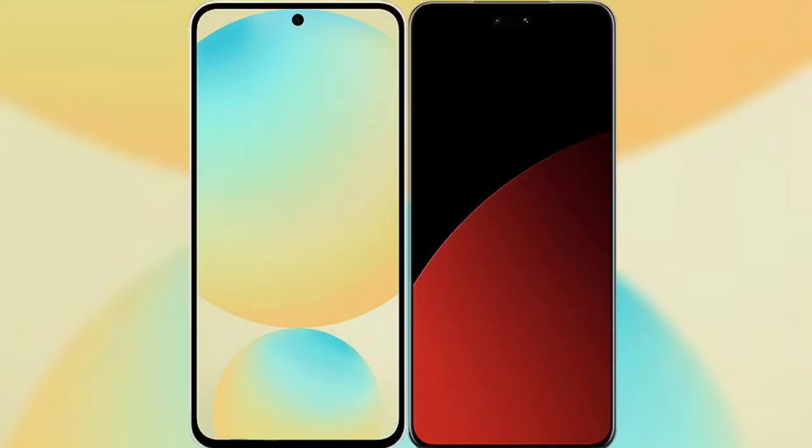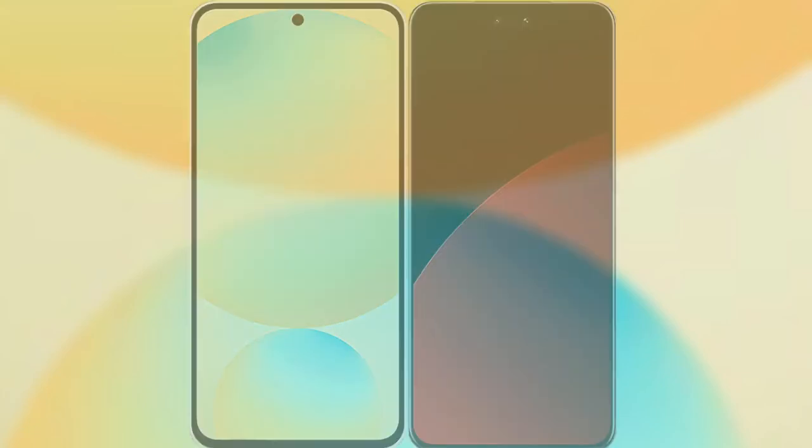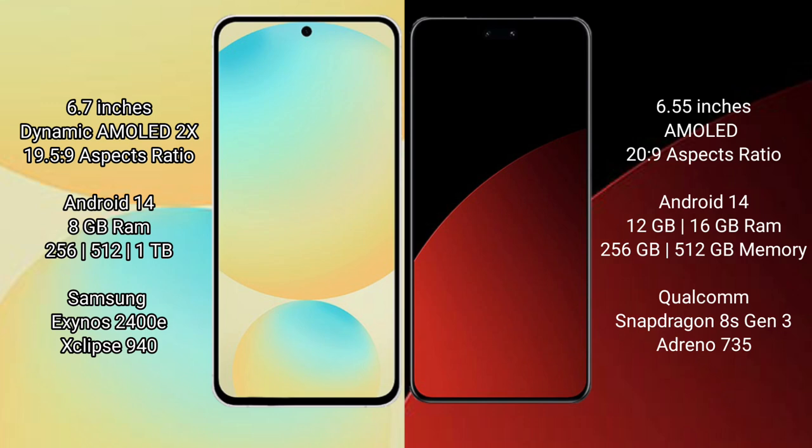I will compare the new Samsung Galaxy S24 FE with Xiaomi CB4 Pro. The Samsung Galaxy S24 FE features a 6.7-inch dynamic AMOLED display with an aspect ratio of 19.5:9, while the Xiaomi CB4 Pro features a 6.55-inch AMOLED display with an aspect ratio of 20:9.